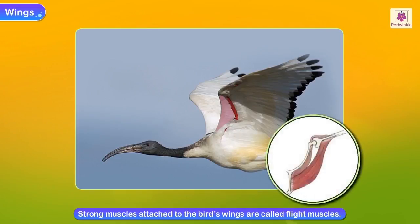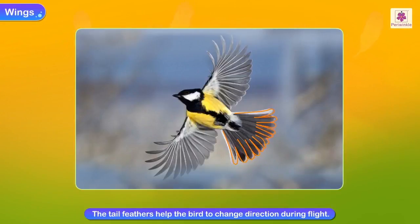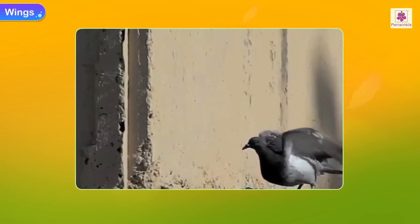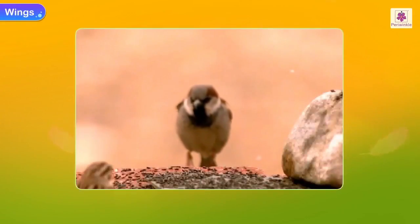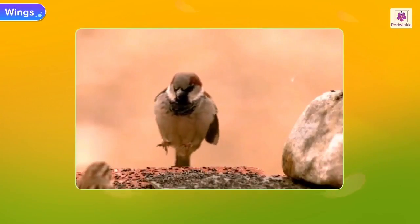There are strong muscles attached to the bird's wings, called flight muscles. The tail feathers help the bird to change direction during flight. When a bird wants to fly, it flaps its wings and slowly goes up into the air. When it wants to land, it puts out its feet, spreads its wings and tail to slow down.